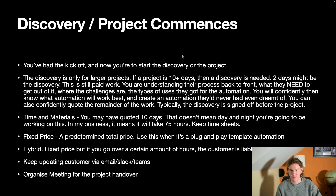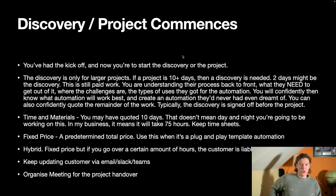After the kickoff the project will commence — or the discovery, which is only for larger projects of 10-plus days. During the discovery you're understanding their process back to front: what they need to get out of it, where the challenges lie, the types of uses for the automation, and exactly what results they can expect. After this discovery you'll confidently know what automation will work best and can create something they've never even dreamed of.